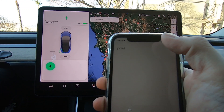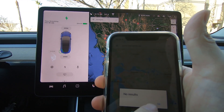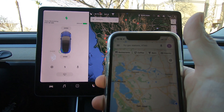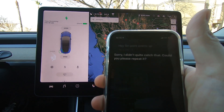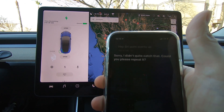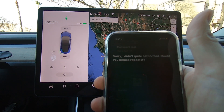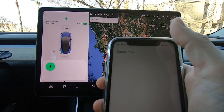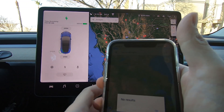Point the vents up. Hey Siri, point the vents up. Sorry, I didn't quite catch that. Could you please repeat it? Point the vents up. Sorry, I didn't quite catch that. Could you please repeat it? So that's not proof, but that's where my bets are.